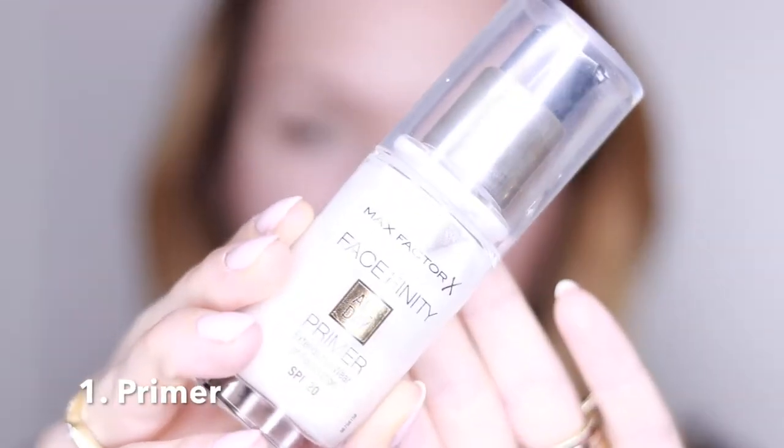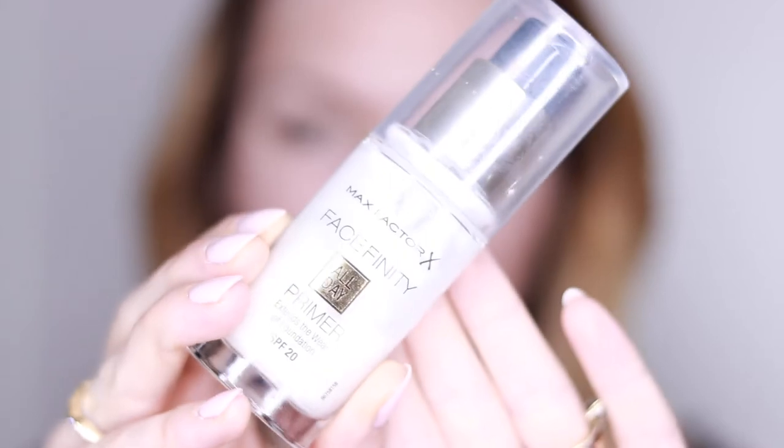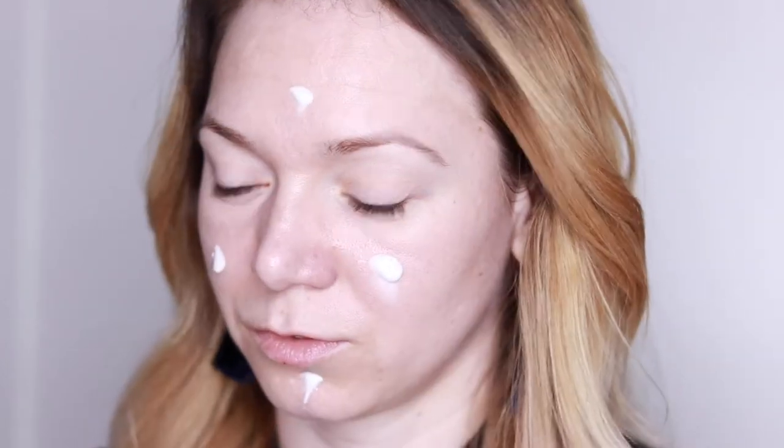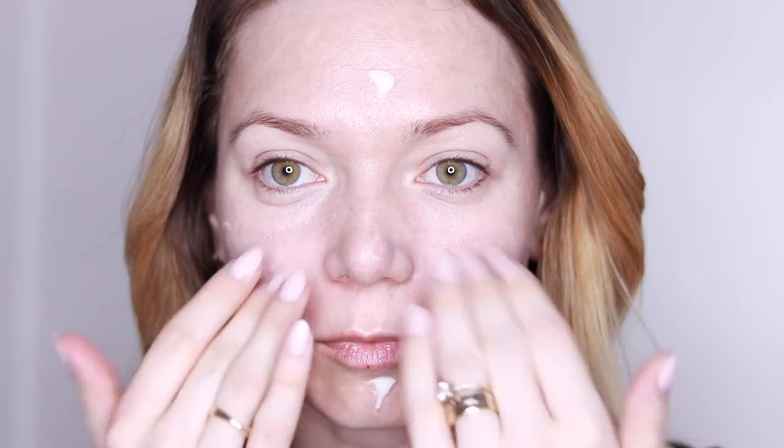I'll start with the first thing, which is primer. I'm currently using this one from Max Factor Face Finity — it does a great job, it's a great primer, the best one I've found so far for my skin. You can use any primer that suits your skin, you don't have to use this one in particular. You can also use your moisturizer instead of a primer — it's not the same, but at least you'll have a base for your makeup.